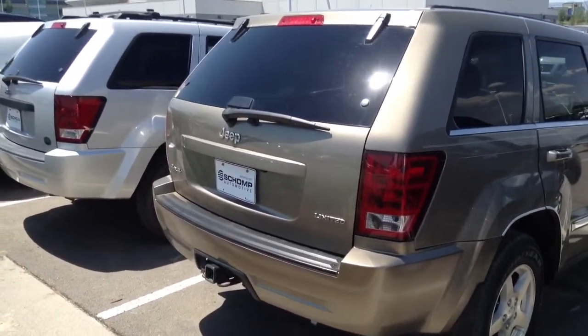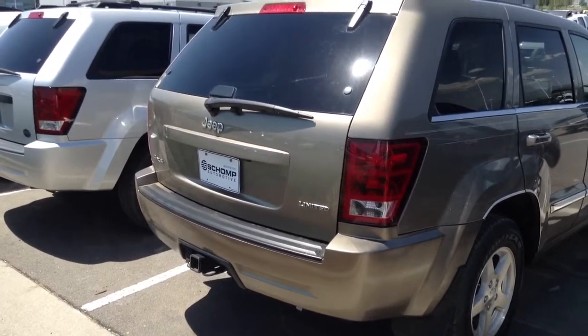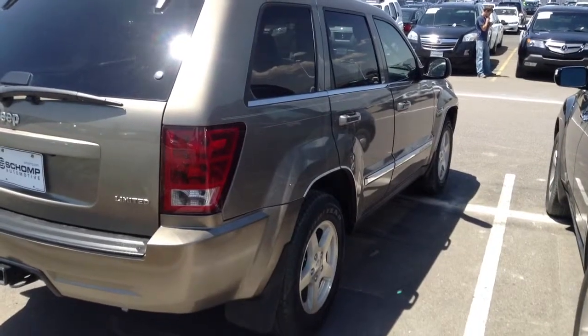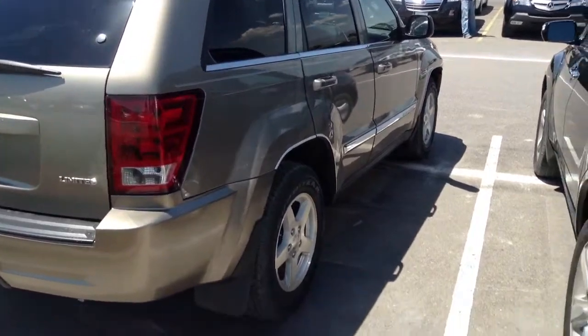I personally actually have one of these. It's an '06 and it's a Limited and I love it. I love the 4.7 in it. I've heard the 3.7 is a little bit underpowered, but a lot of people like them. It just depends on kind of the person that owns them.